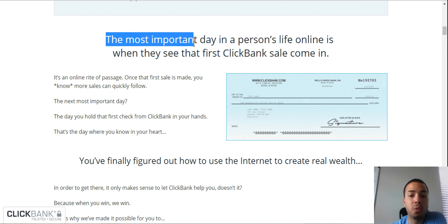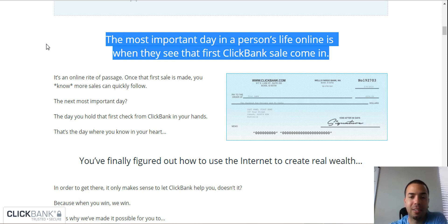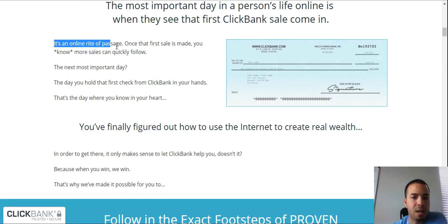The most important part — the most important day in a person's life is when they see that first ClickBank sale come in. And I will tell you, when you first see that, it is so super exciting when you get that first affiliate commission because all that hard work definitely pays off. You take a deep breath and you're like, yes, it's finally paying off. Now you know exactly how it was generated, so you go back, double it, scale it up, and make a lot of money. It's an online rite of passage — once the first sale is made, more sales can quickly follow.